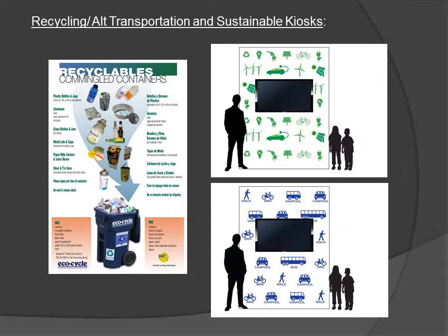For LEED Platinum, we will be having three different displays within the building that highlight different aspects of it. One of these educational display areas is going to be showcasing sustainability, specifically the LEED Platinum features of the building. We'll have another kiosk or information wall talking about alternate transportation modes, and a third wall that talks about the great recycling program that Boulder County has, which includes single stream recycling and composting.